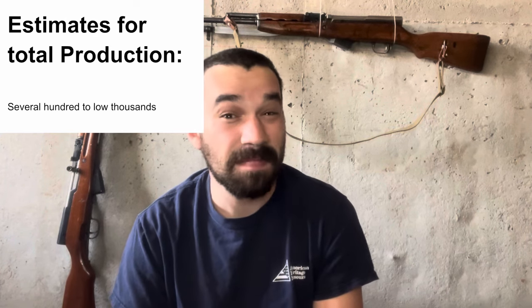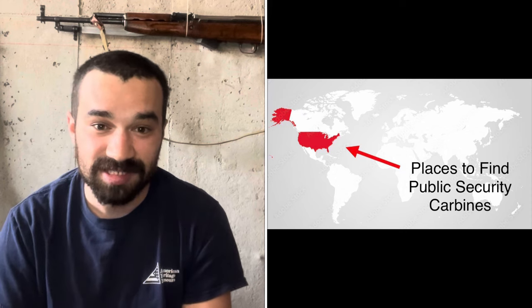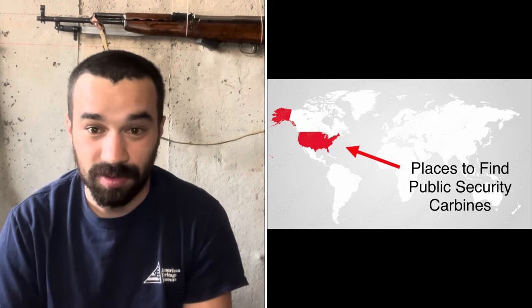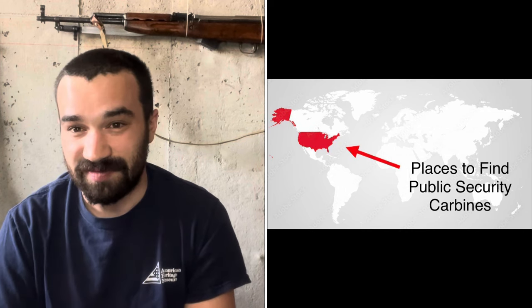In terms of best estimates for the total number of these rifles in circulation, we're looking at pretty low numbers. At minimum we've got a few hundred, and at most not too many more than a thousand — maybe a couple thousand. Additionally, at the time of posting, I have not seen a single documented example of a public security carbine existing outside of the United States. That's going to be relevant shortly, and I would be fascinated to be contacted by someone who can provide evidence of such a rifle existing outside the US.